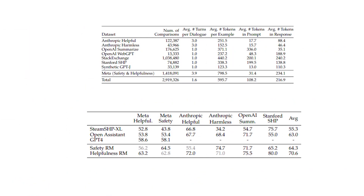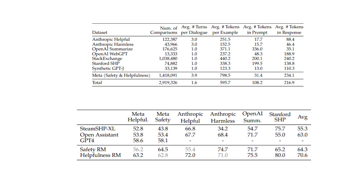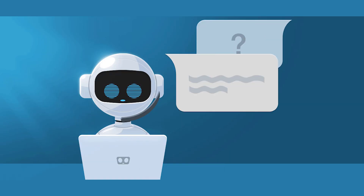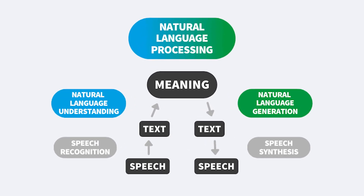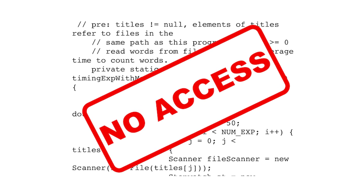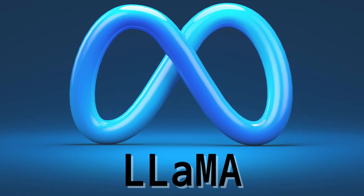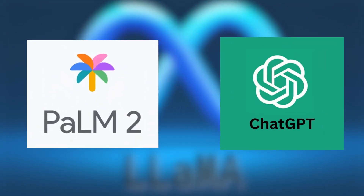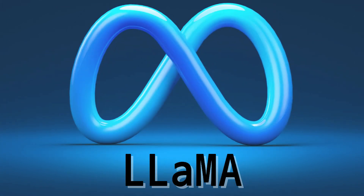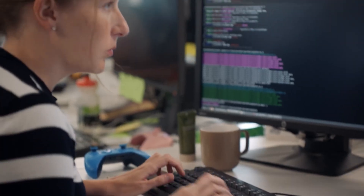According to Meta AI, Llama2 chat LLMs outperform open-source chat models on the majority of benchmarks they examine and are optimized for dialogue use cases such as assistant-like chat, or can be customized for a range of natural language generation workloads. Llama2 may even be a good replacement for closed-source models based on Meta's human assessments of its helpfulness and safety. Some even claim Llama2 is Meta's reaction to Google's AI models like Palm2 and OpenAI's ChatGPT. A noteworthy distinction sets Llama2 apart: it is freely accessible for both research and commercial applications, making it an exceptional resource.